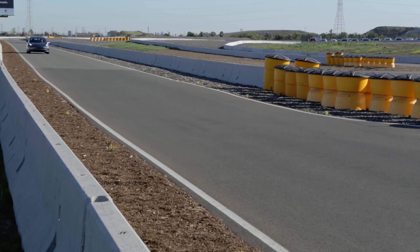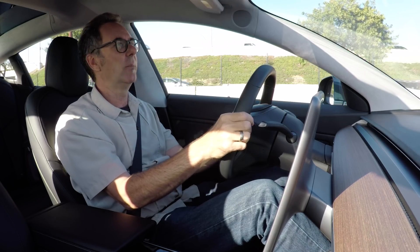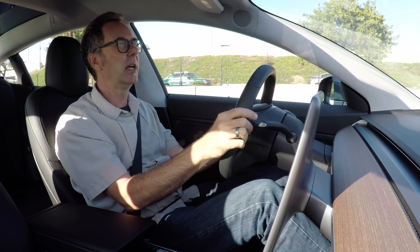And when I was lapping the car, there was just this feeling that there wasn't quite enough front grip, and it was just a little bit less sharp than I would have liked.